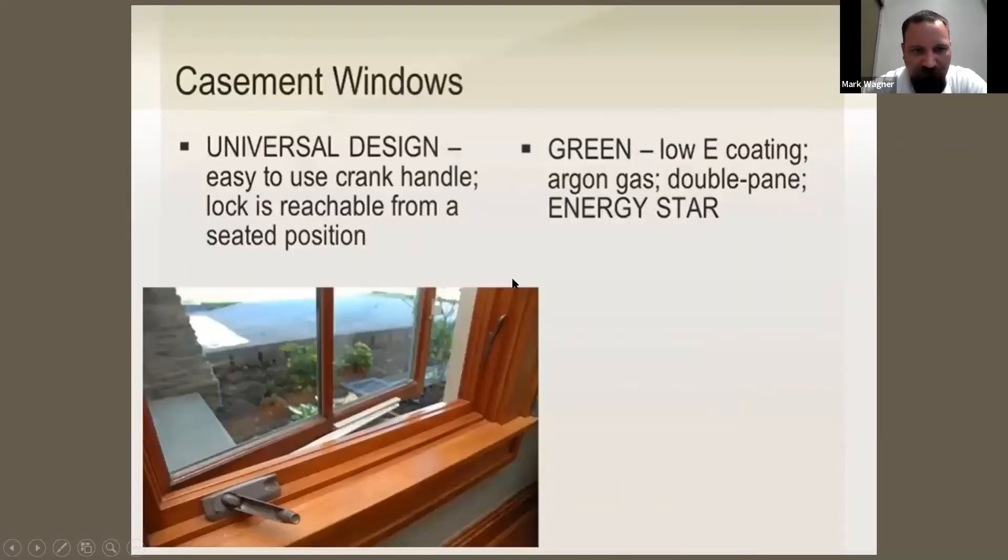For windows, she mentioned casement windows. For universal design: easy-to-use crank handle, and the lock is reachable from the seated position. The lock on the window is lower — not in the middle of the window — so someone in a wheelchair can still lock it, and someone not in a wheelchair can too. Cranks are easier for many people to open and close a window, rather than a sliding or hung window. Old hung windows are sometimes really hard to open and close. For the green aspect: low-E coating, argon gas, double pane, Energy Star.